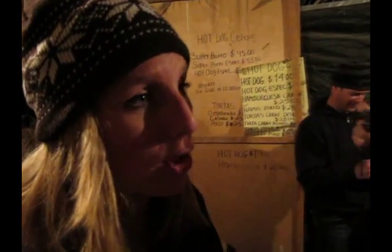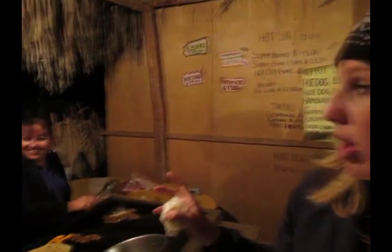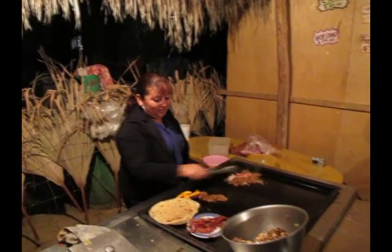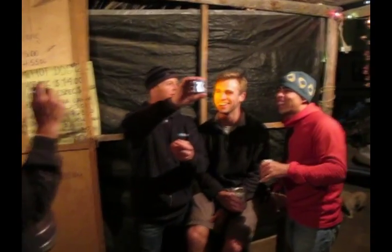That concludes our hot dog tour for the night. We experienced hot dogs in El Sargento at both Pedro's and Rosalba's, and we finished here at our locally famous Celene. Celene, gracias por todo — tu hot dog is super, super, super delicioso. Tonight we experienced level one, level two, level three, and some could say level four or five. There were at least five different types of things on that dog. The sky's the limit when it comes to hot dogs in Mexico — you just have to ask.